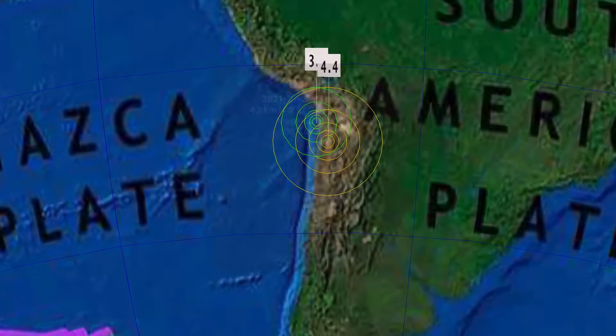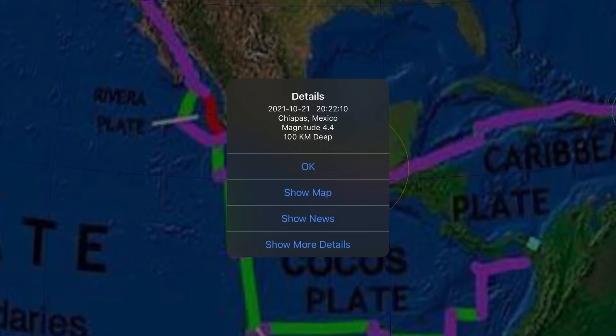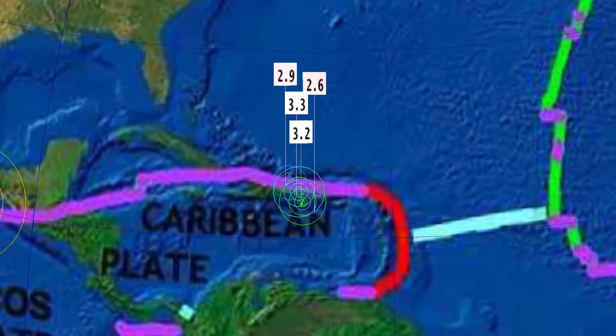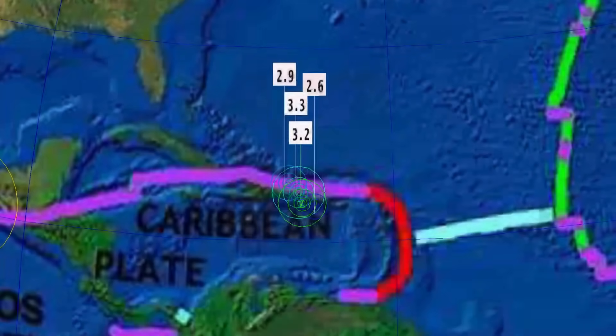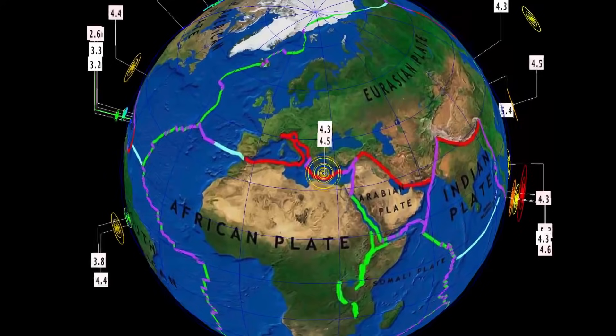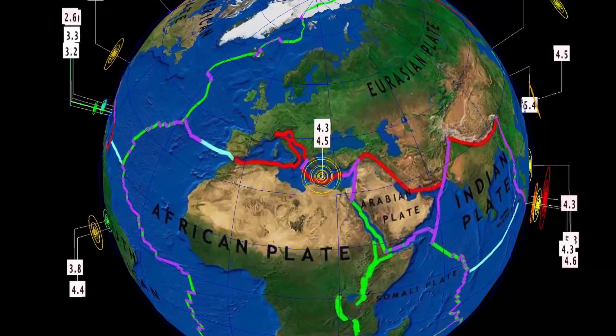Eerily quiet through the South American plate. Largest earthquake to report is a 4.4 in Calama at 100 kilometer depth. Central America the same thing — Chiapas, Mexico, a 4.4. Minor activity through Punta Cana. No major earthquakes to talk about today. Minor rumbles across the planet and quiet overall, I would say.